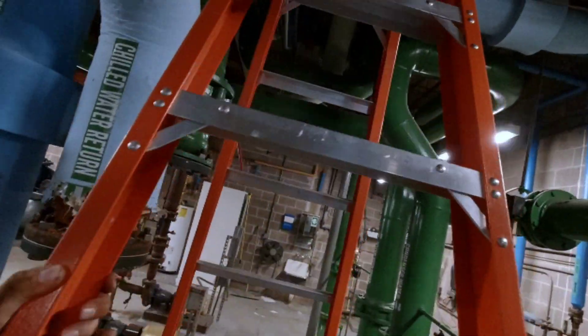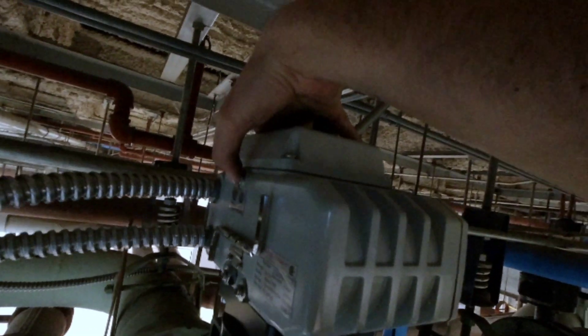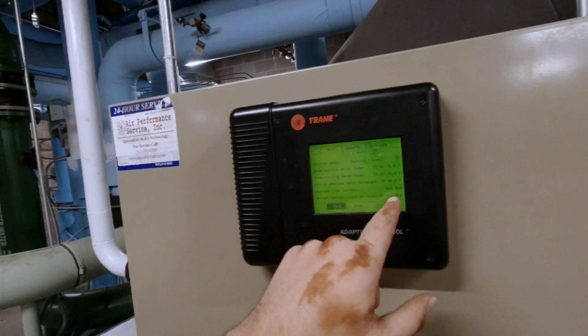So the bypass was bypassing. The bypass is in manual mode. If I put it back in auto — yeah, it's open. That's good now.